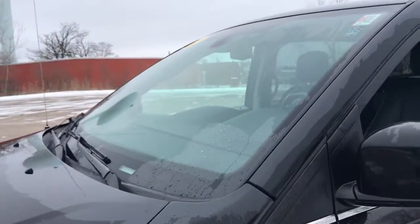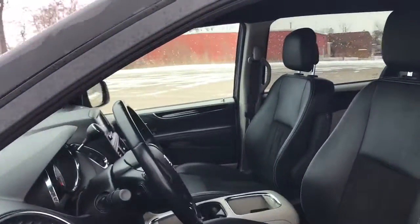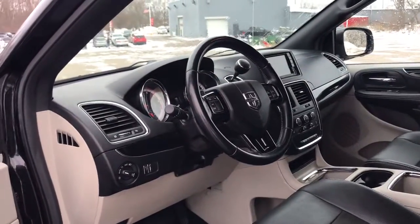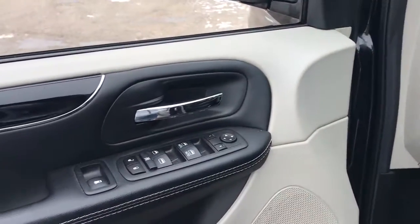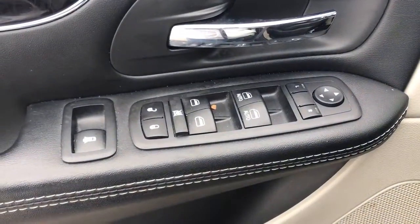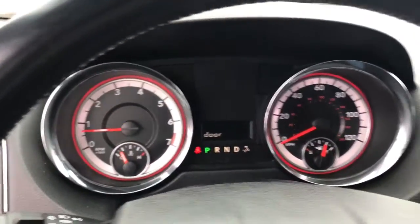These are just some of the great options this vehicle comes with: keyless entry, backup camera, heated mirrors, remote engine start, power lift gate, fog lamps, leather-wrapped steering wheel, rear AC, multi-zone AC, and steering wheel audio controls.